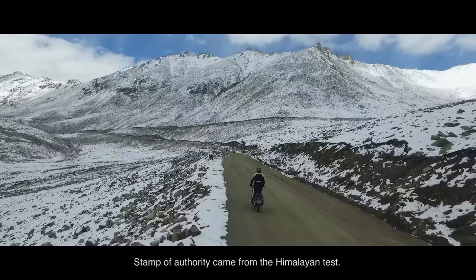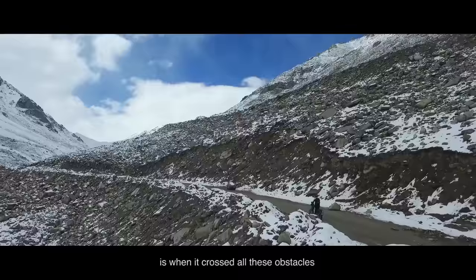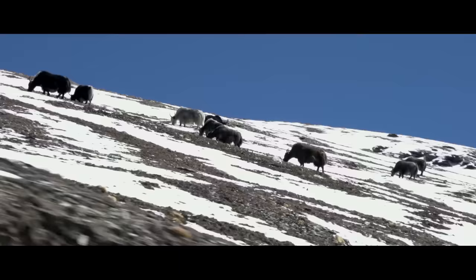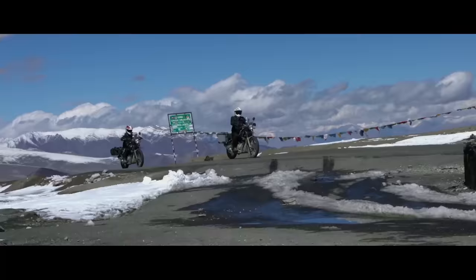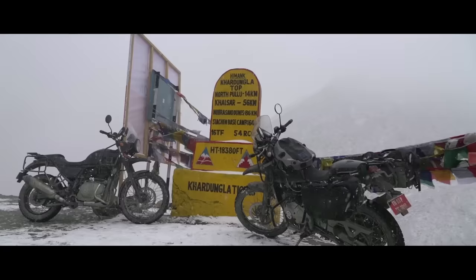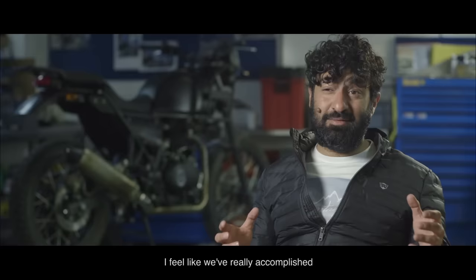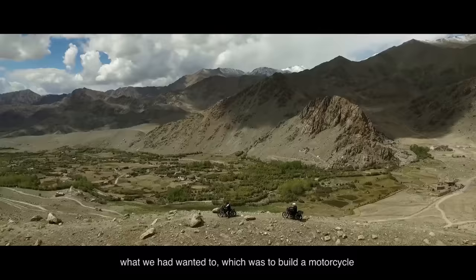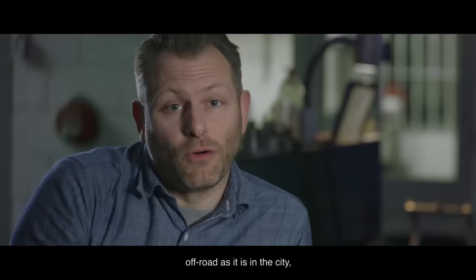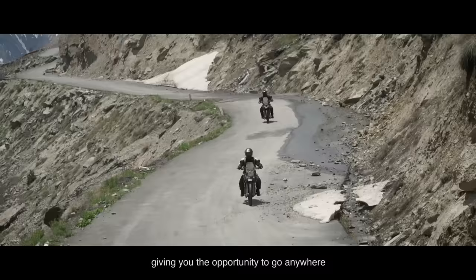The stamp of authority came from the Himalayan tests. The confidence in the motorcycle came when it crossed all the obstacles and went up to Khardung La. We feel we've really accomplished what we had wanted — which is to build a motorcycle that was purpose-built to take on the Himalayas. In the Himalayan, we've created a bike that is as comfortable off-road as it is in the city, giving the opportunity to go anywhere and really enjoy any environment or terrain.